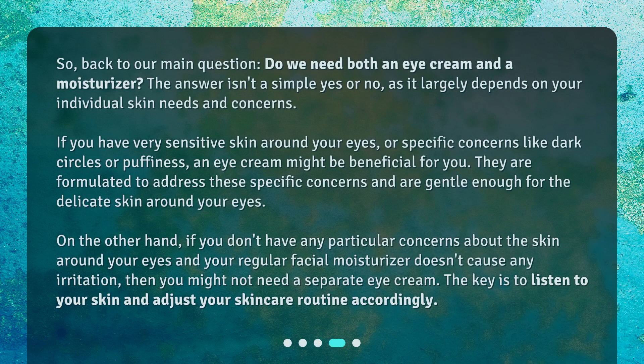Back to our main question: Do we need both an eye cream and a moisturizer? The answer isn't a simple yes or no, as it largely depends on your individual skin needs and concerns. If you have very sensitive skin around your eyes, or specific concerns like dark circles or puffiness, an eye cream might be beneficial. They are formulated to address these specific concerns and are gentle enough for the delicate skin around your eyes. On the other hand, if you don't have any particular concerns about the skin around your eyes and your regular facial moisturizer doesn't cause any irritation, then you might not need a separate eye cream. The key is to listen to your skin and adjust your skincare routine accordingly.